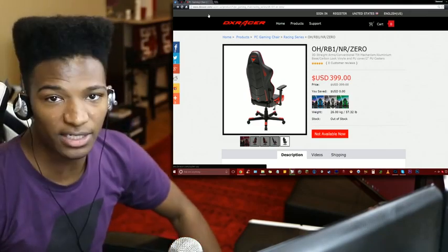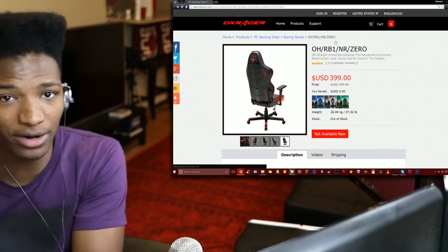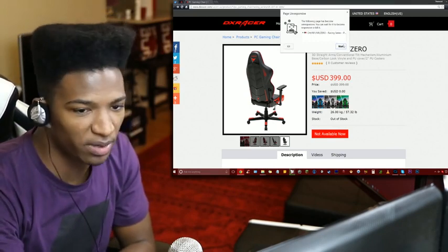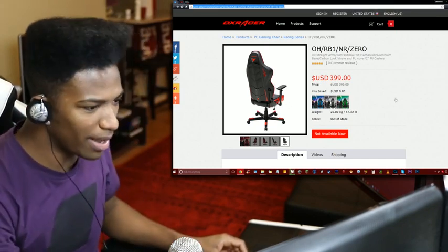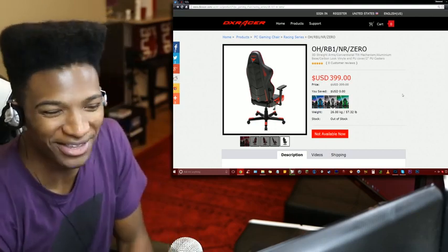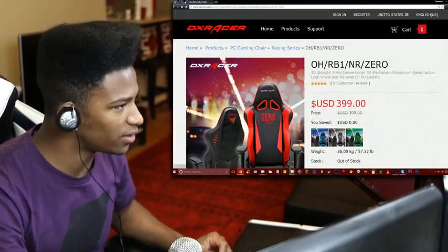Like all DX Racer products, this is going to be expensive — starting at $399. I'm not sure if this is a bigger model or not; it doesn't seem like it. The chair I currently have, the King series, was around $469. The page just became unresponsive — I don't know why. It says not available right now. Let me refresh it. I'll copy this link and open a new tab because I don't know why it's not working.